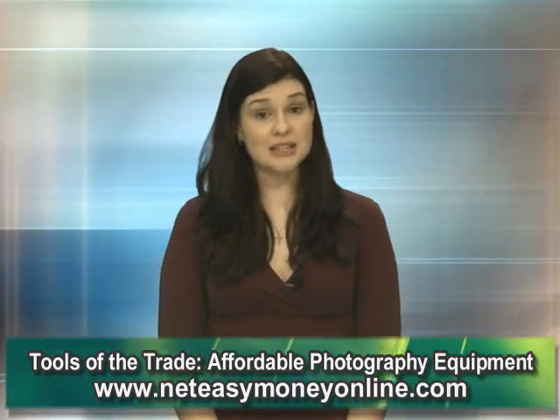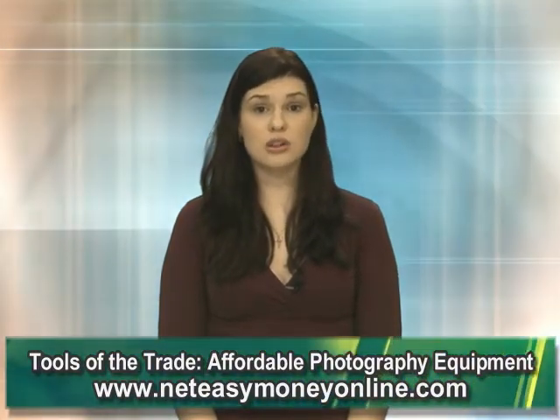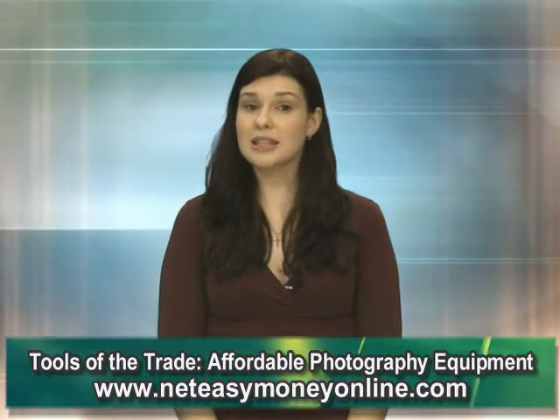Last but not least, look on the bulletin boards at your local camera shop. Often, photographer hopefuls have fallen short in their venture and attempt to sell their lightly touched equipment. For more information, be sure to check the link.